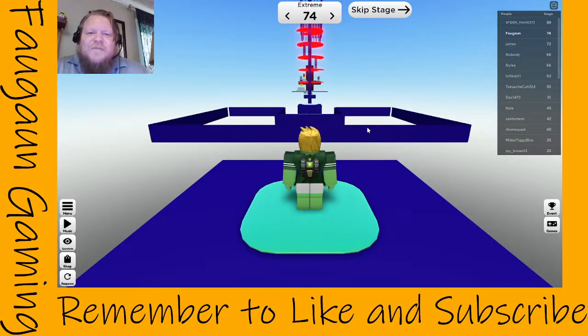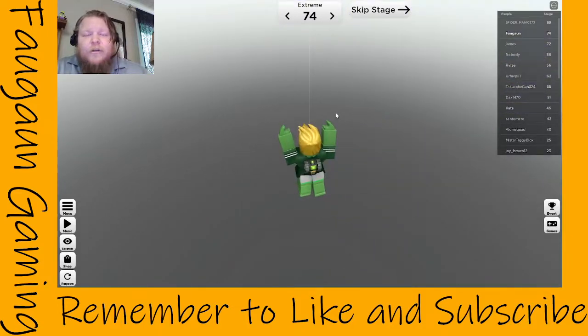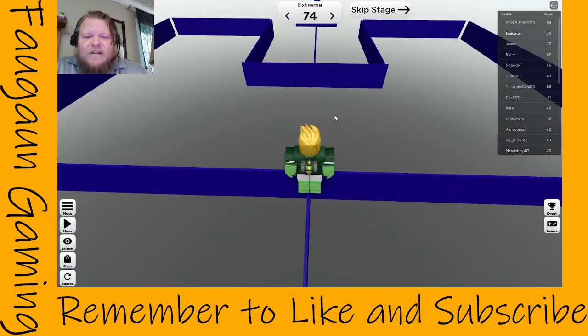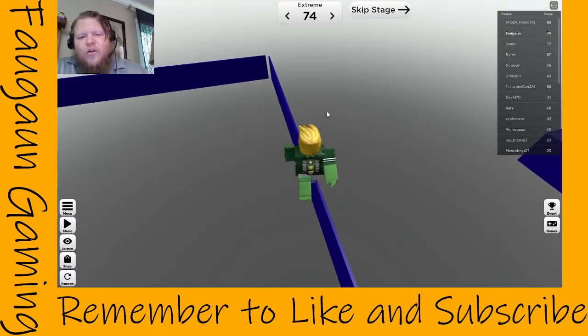Hey there Robloxians and YouTubians, it is Faugen. We are doing Clocks Difficulty Chart Obby Hard. This is level 74, and it's not terribly difficult, but it's hard.